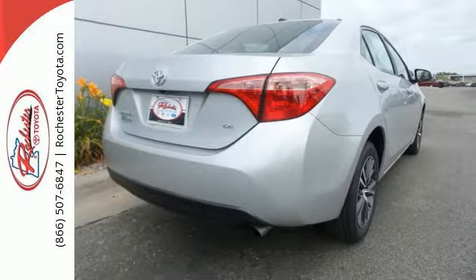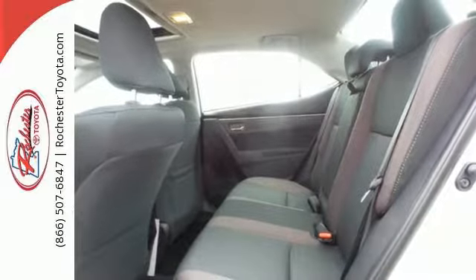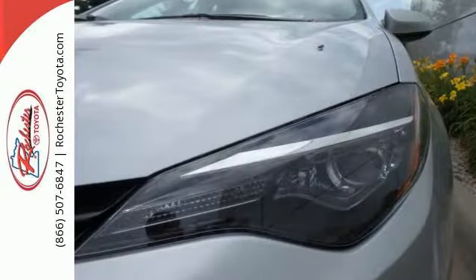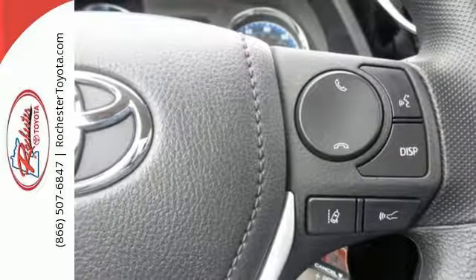A 60-40 split-fold down rear seat is handy for instant access to the trunk as well as a larger cargo area. Plus, Toyota Safety Sense P includes pre-collision system with pedestrian detection, lane departure alert with steering assist, and dynamic radar cruise control.